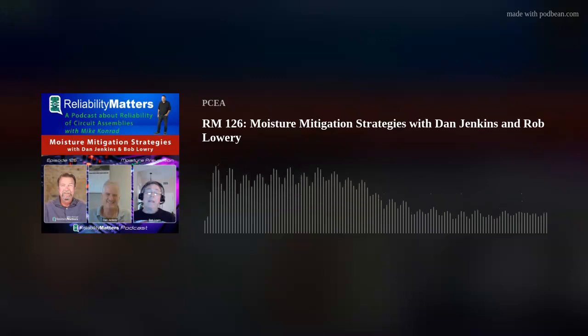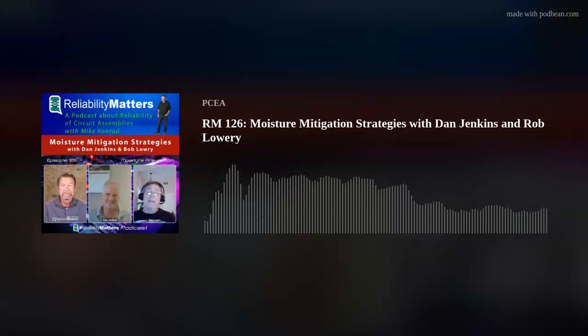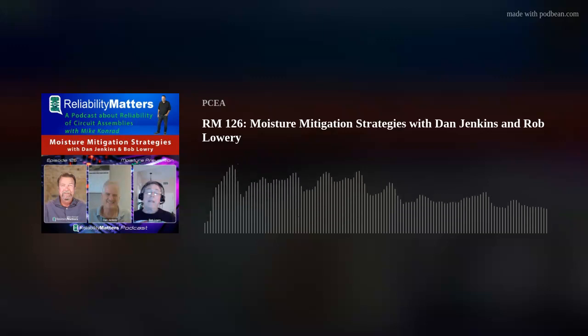Welcome back to another episode of the Reliability Matters podcast. This is episode number 126. Moisture — the industrial world has been fighting moisture since the beginning of the industrial world. From a general point of view, moisture leads to issues such as mold and mildew, rust, wood rot, damage to building materials, and microbial growth. In the electronics world specifically, moisture creates a host of reliability problems, including popcorning, delamination of conformal coating, corrosion, electrochemical migration, adhesion degradation such as on labels and glues, and so much more.